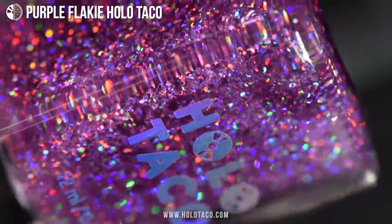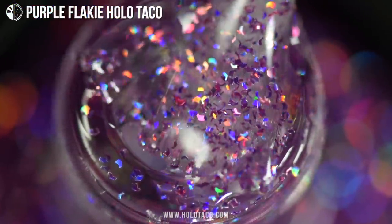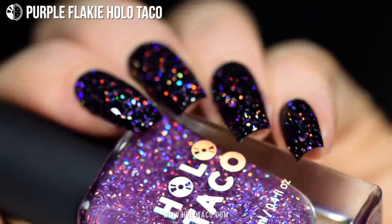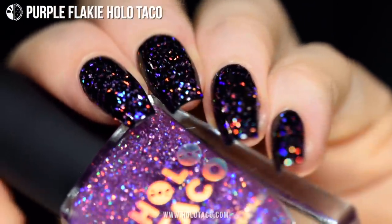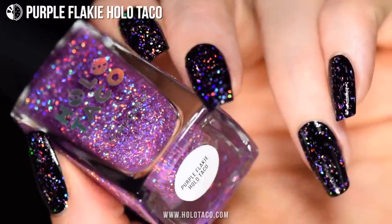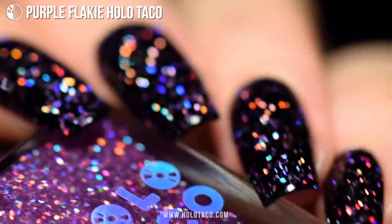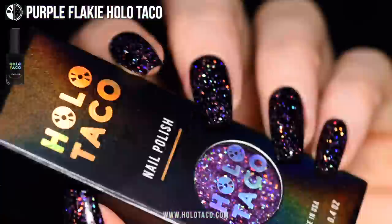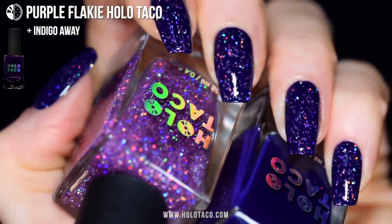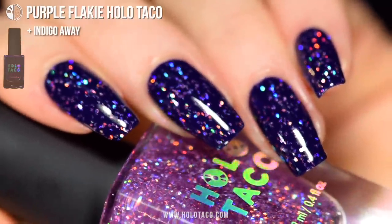Last of the trio, we've got Purple Flakey Holo Taco, which is my personal favorite. She's got kind of red-toned purple holographic flakes so you can transform your nails from boring birthday to purple holo party. The color in this one is a bit more obvious because it's darker in hue than the blue and the gold, so it's somewhat more subtle on the nail but still equally as sparkly — especially when you look at it with a blurred lens, or just blurred vision. She looks classic over one coat black, but I also really love her over Indigo Away. If you're a purple lover, you need to try this combo out. It's just so unique and fun and kind of matchy matchy.